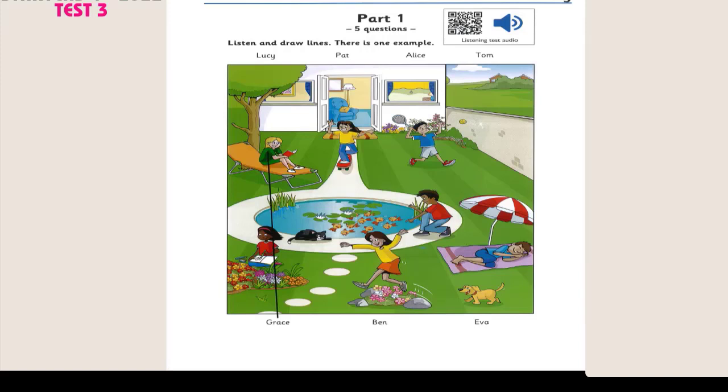4. That boy's got a nice tennis racket. That's Tom. Does Tom play a lot of tennis? Yes. He plays with his friends. 5. And look there. That's my friend Pat. He's sleeping. Does he sleep in the garden a lot? Yes, he likes it. It's his favourite thing. That's good. You've got some nice friends. Yes, I have.